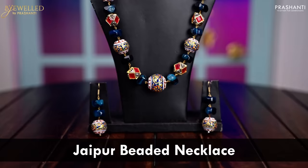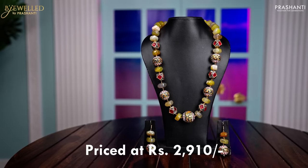Bejeweled by Prasanthi is our exclusive range of premium quality imitation jewelry. Let's take a look at some new arrivals from Bejeweled in today's video.